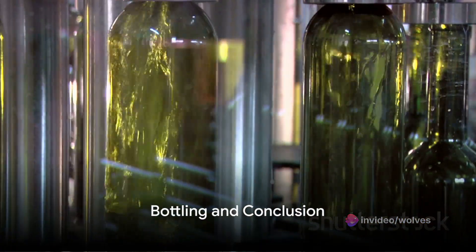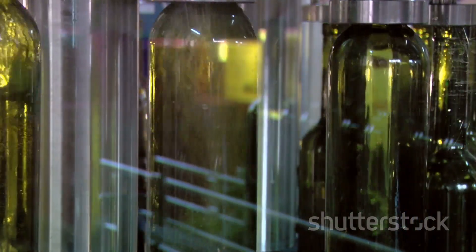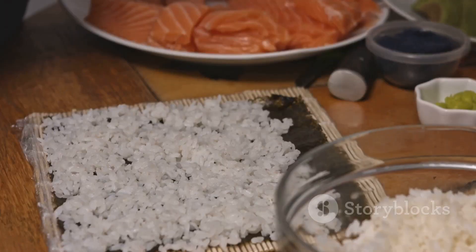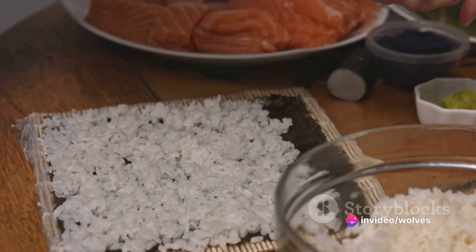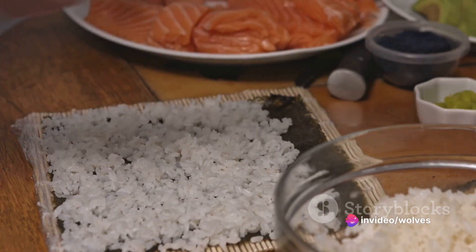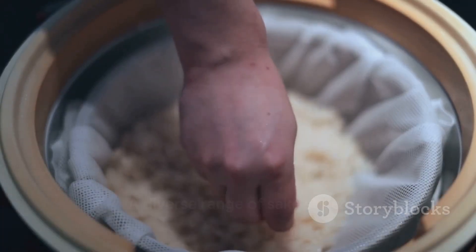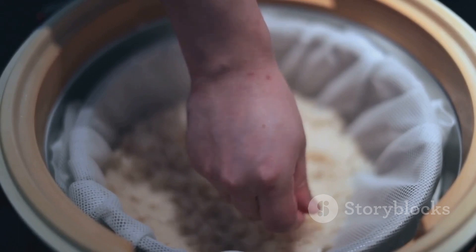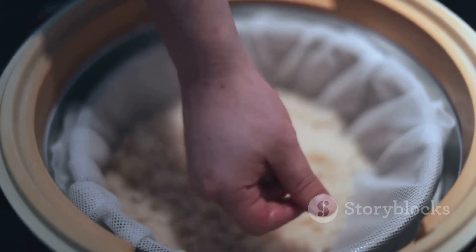Finally, the sake is bottled, packaged, and ready to be savored by enthusiasts around the globe. In essence, the sake-making process is a meticulous journey from selecting the perfect sakamai rice to bottling the refined product. It's a dance of precision, expertise, and respect for tradition, with each brewery adding its own unique spin, resulting in a diverse range of sake styles. Cheers to that!